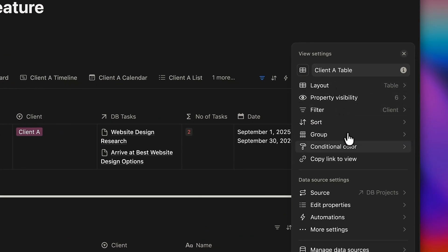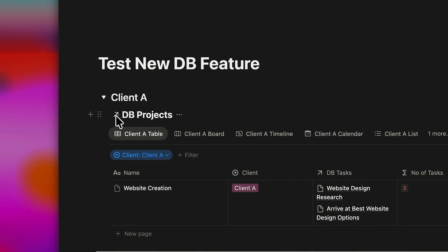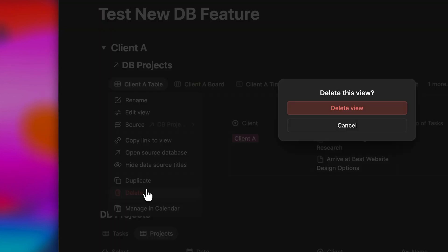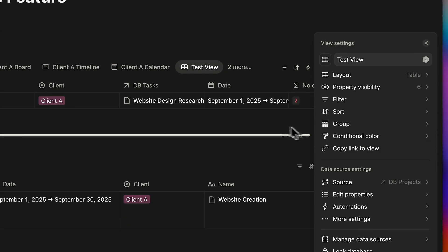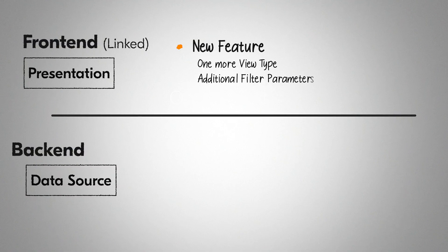I've set up projects for client A with the source mentioned as database projects, and it sets this up as a linked view automatically. So now you have the freedom to delete any of these views without affecting the underlying data. Previously you had to manually create linked databases, but now simply defining the source automatically creates it as a linked view. The frontend remains segregated from the backend.